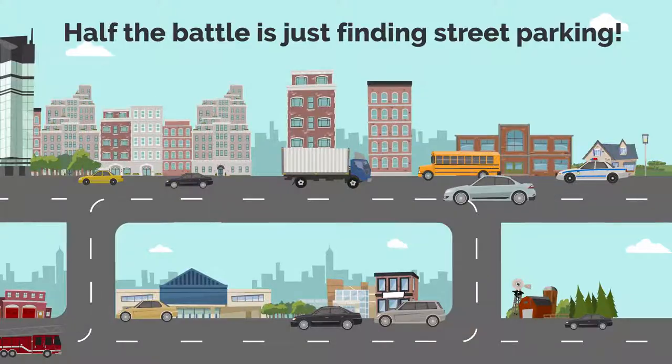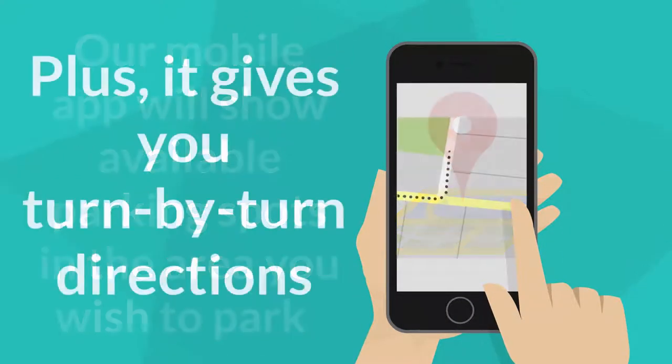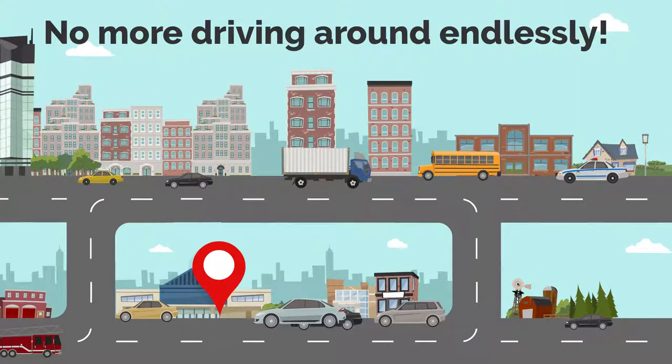Number one. Currently, half the battle is just finding street parking. Our mobile app will show available parking spots in the area you wish to park. Plus, it gives you turn-by-turn directions. No more driving around endlessly, reducing traffic congestion and pollution.